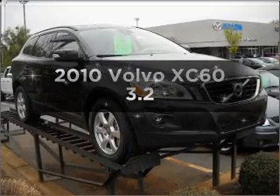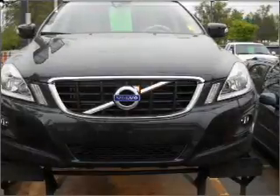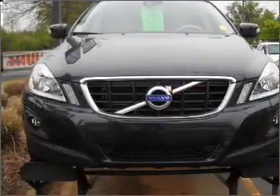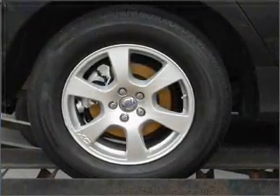Get noticed in this 2010 Volvo XC60. If you're looking for a first-rate auto, this one could be yours today. With a solid six-cylinder engine that responds smoothly to its six-speed automatic transmission, premium wheels give a more luxurious look.